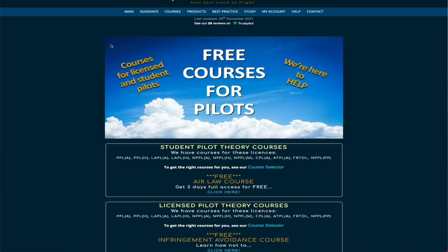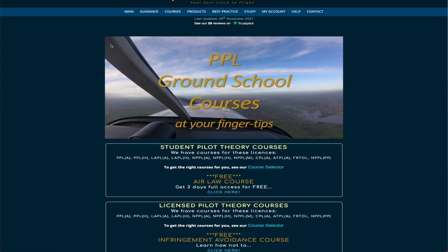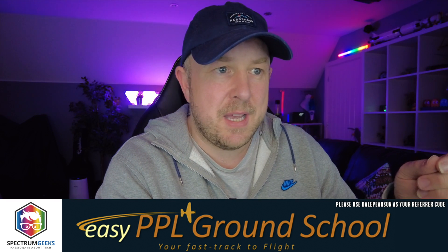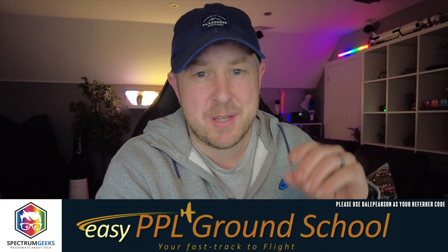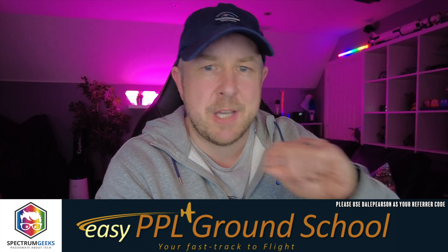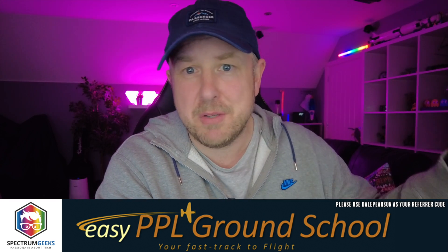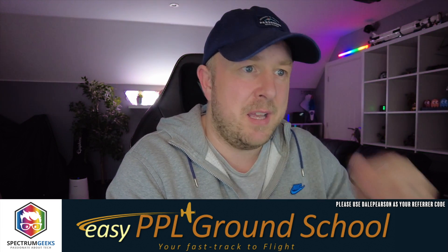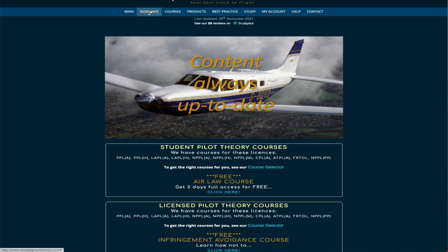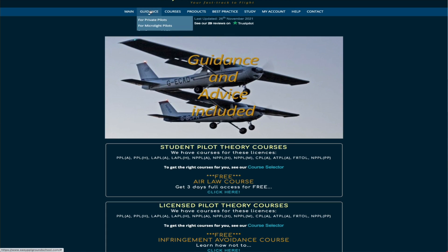When you go to the main page you can see they offer a free three-day access to the air law course, so you can have a look right now. When you sign up you don't need to provide any payment details until you actually want to buy something. There's an option to put in a referrer — if you could put Dale Pearson in the referrer that would be great; maybe I might get access to some materials for free so I can do follow-up videos in the future.